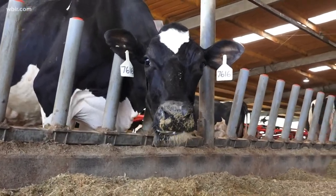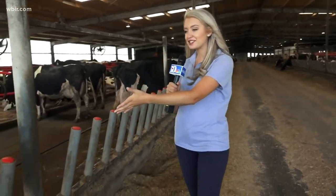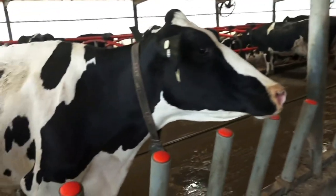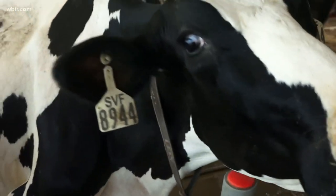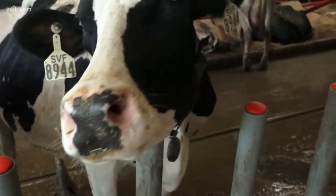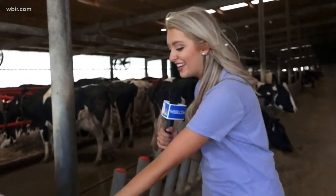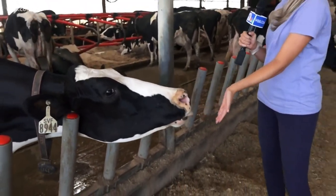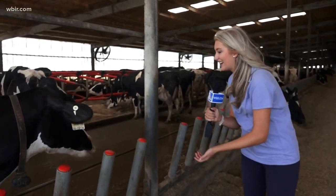Now we're in the barn part of the robotic milking facility. They call this sort of like a cow condo. You can see the cows are actually wearing necklaces, but this isn't your average cowbell — that bottom part is actually their name identification whenever they go into the robot milker. And on the side, they have a chew counter as well. Come on down to Sweetwater Valley Farm because it's an interactive experience that you don't want to miss.